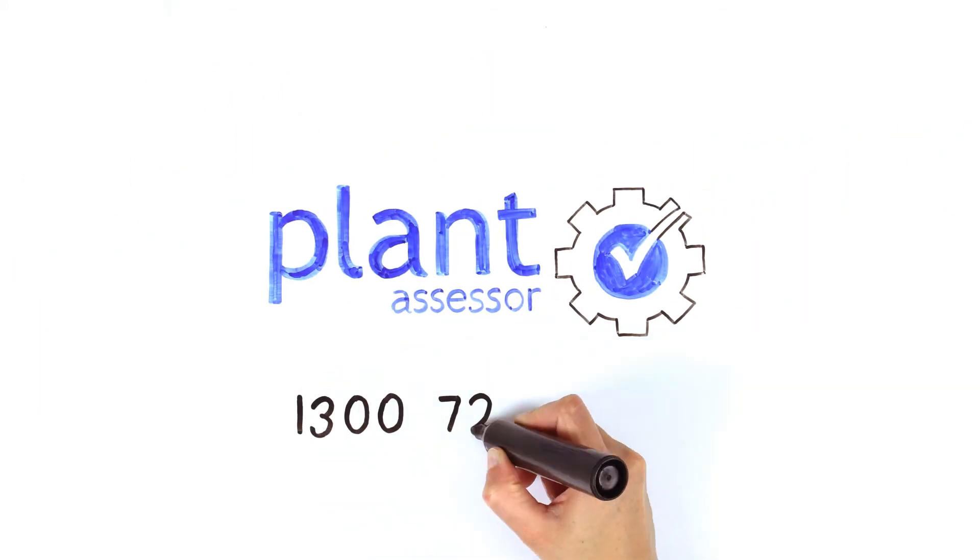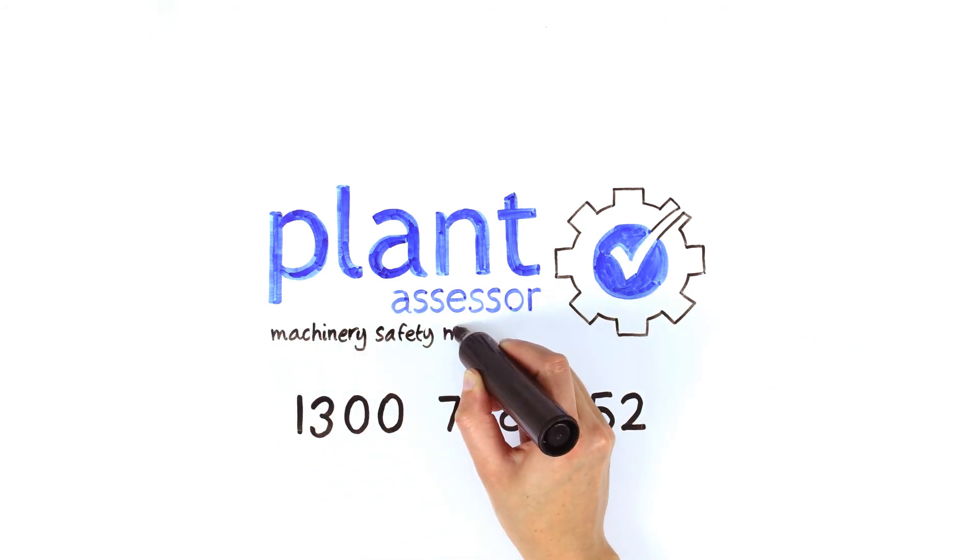Please call us today to see how we can help you. It really is machinery safety made easy.